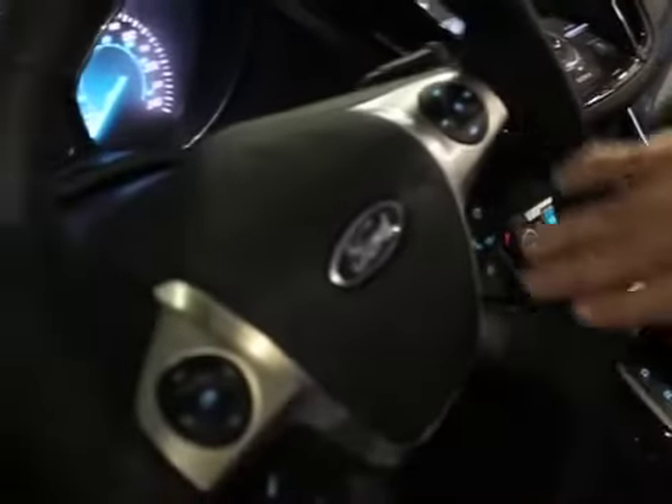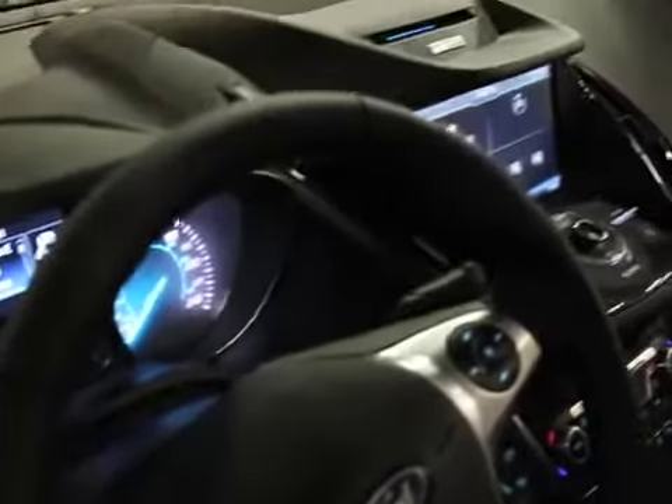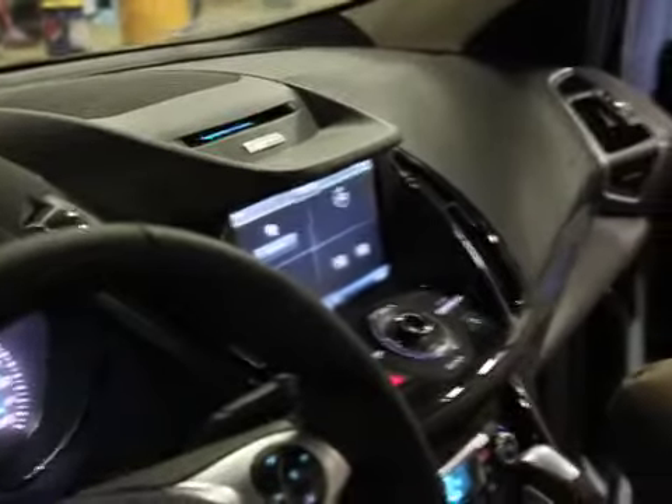On the steering wheel you can see we have cruise control and also Sync. Sync is a fantastic technology for your Bluetooth phones — it allows you to program up to 13 different devices to this vehicle, making it very adaptable for a multi-driver household.